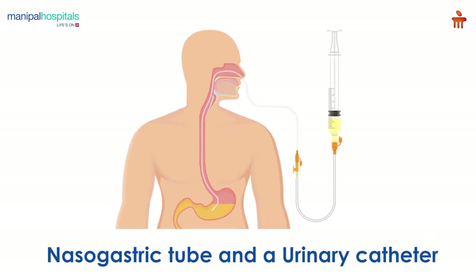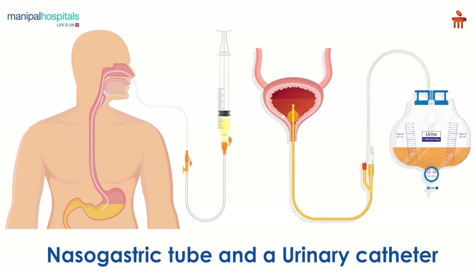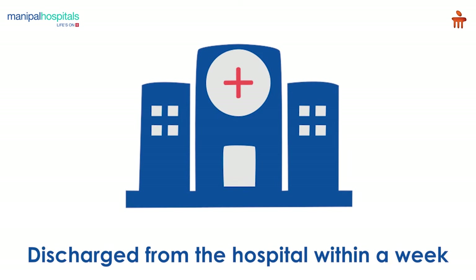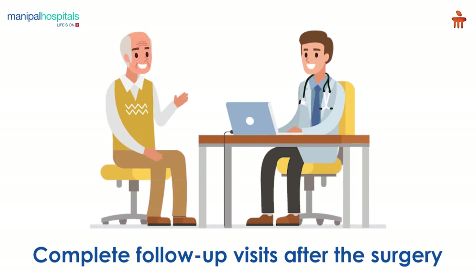Post-surgery, a nasogastric tube and a urinary catheter attached during the surgery will remain with you for a few days. Most patients are discharged from the hospital within a week, and you may be asked to complete follow-up visits after the surgery.